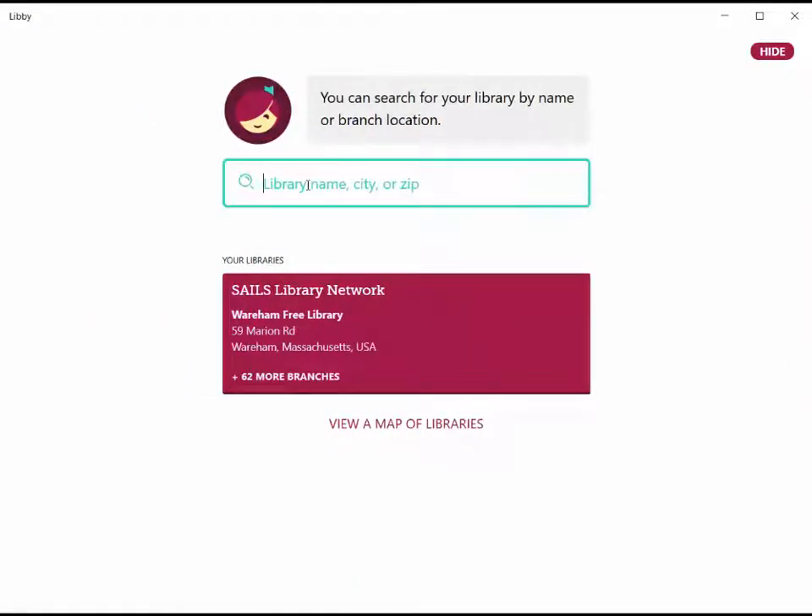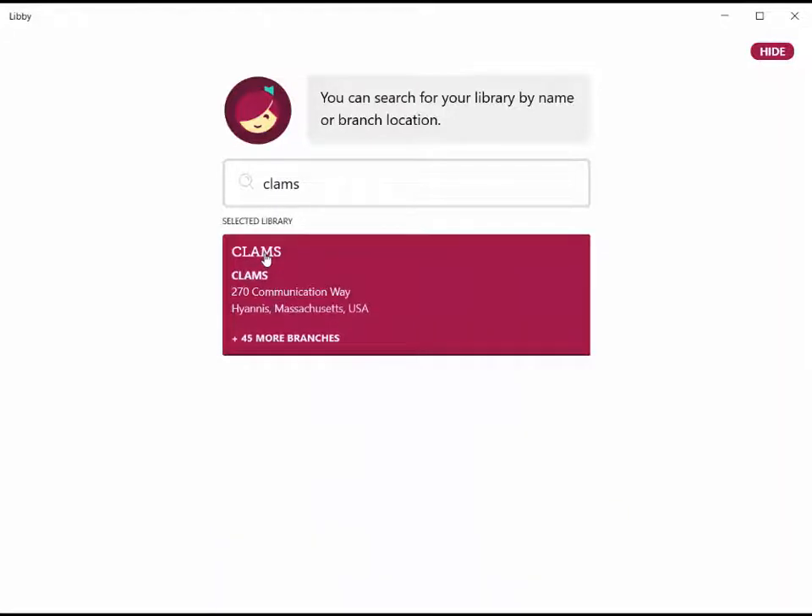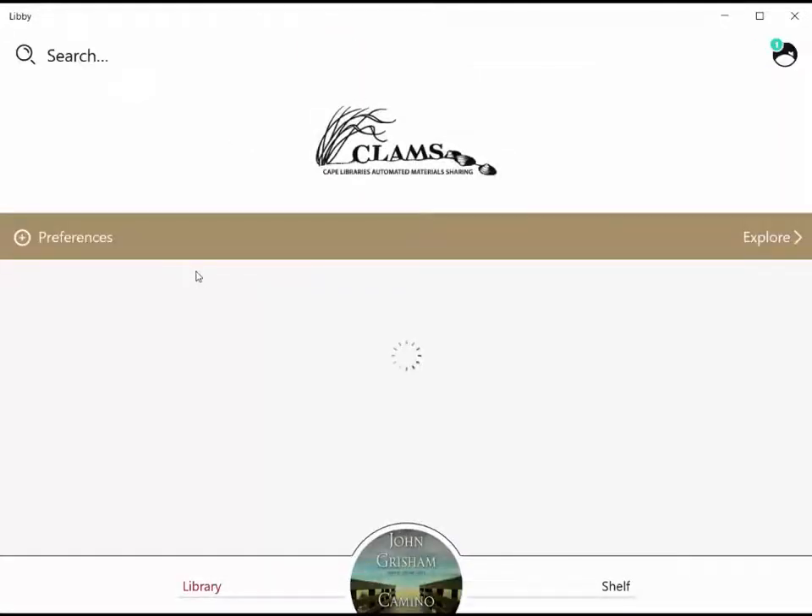From here, we can type in the name of any library network. Let's try CLAMS. And there it is — CLAMS comes right up. You know it's CLAMS because it says Hyannis, which is down on the Cape. And what should happen is it brings us right to the CLAMS page. Keep in mind, this only brings us to the catalog page.